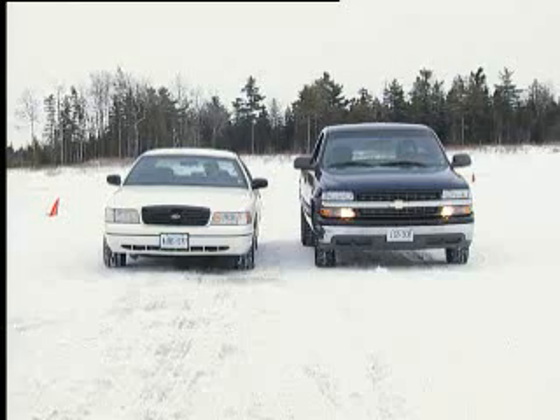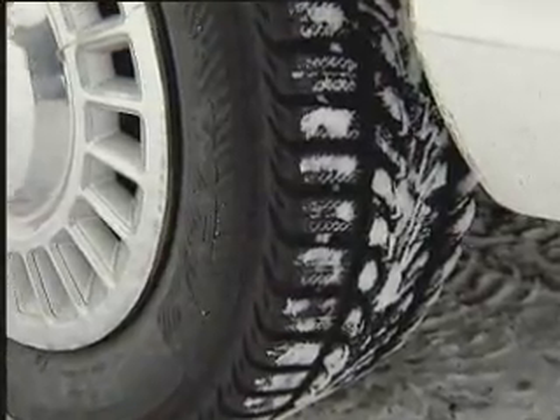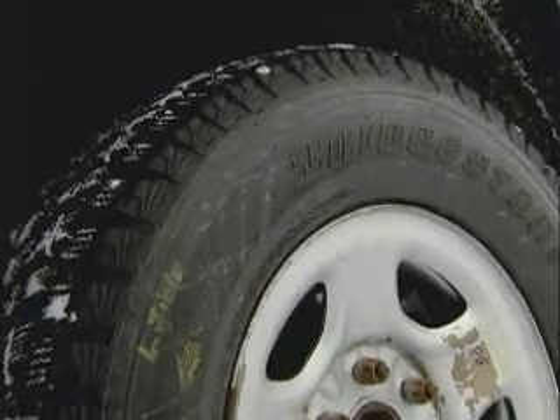How about comparing two very different rear-wheel drive vehicles? The sedan is equipped with four all-season tires, while the pickup truck has four winter tires.